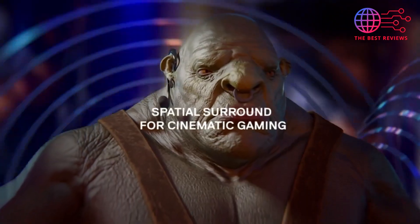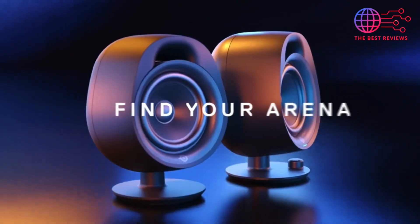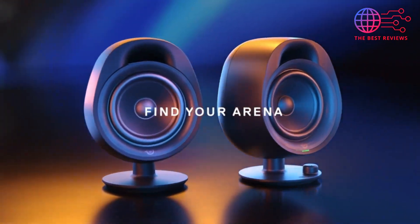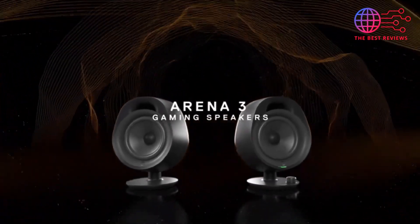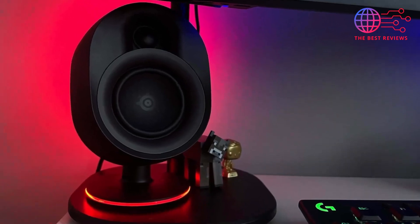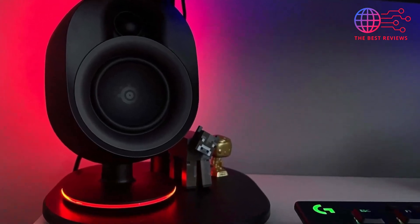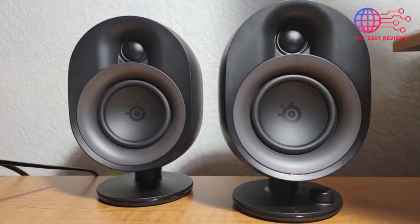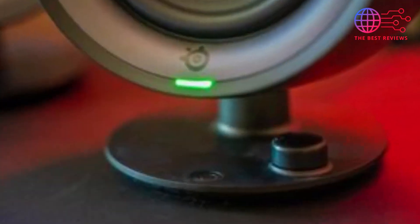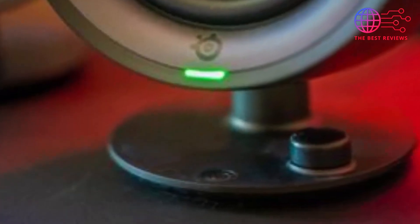The sound stage of the Arena 3 ensures every detail is heard with precision. Its easy-to-use controls and versatile connectivity options, including Bluetooth and wired connections, make it a user-friendly choice for gamers looking to elevate their audio experience. Beyond its impressive sound quality, the SteelSeries Arena 3 also shines in terms of practicality and convenience.